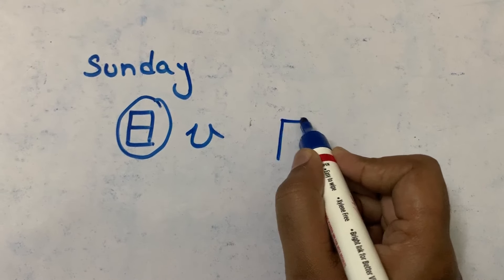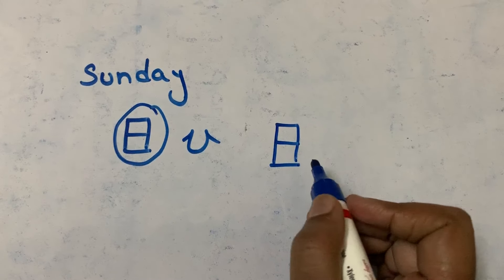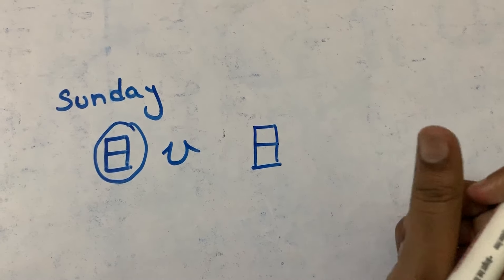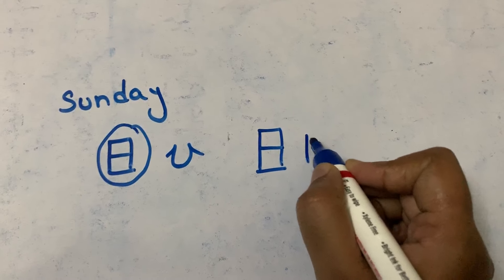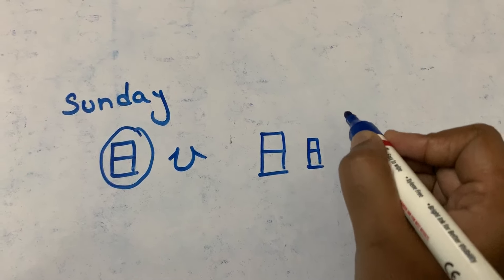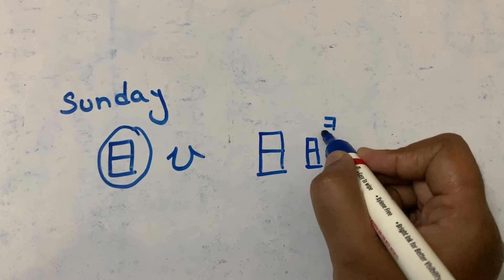First stroke, second stroke, third stroke, and fourth stroke — this is 'nichi'. Now let's see the counter for the days of the week: first stroke, second stroke, third stroke, fourth stroke, first stroke, second, and third.